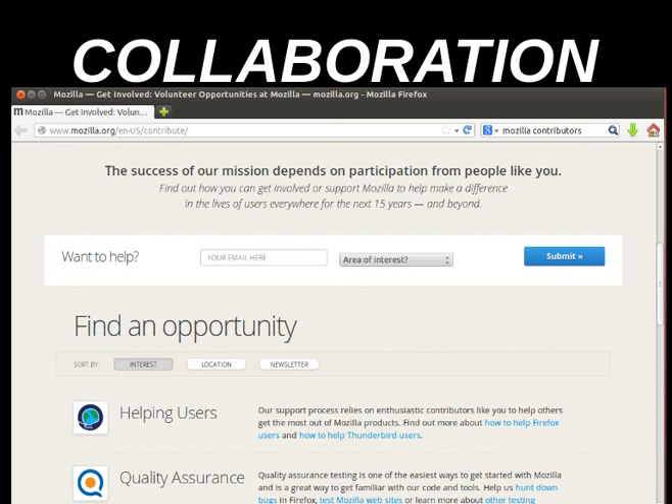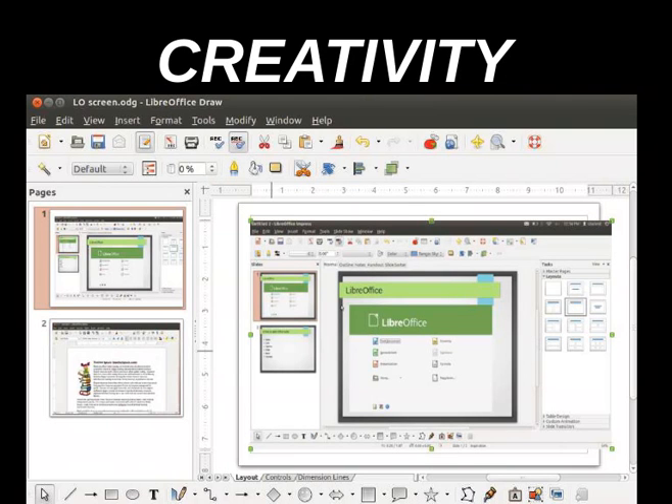So is collaboration. Everyone who uses open source software is asked to collaborate and contribute — whether you're programming, creating tutorials, offering help, or just testing things out. People are supposed to be active participants. And it's a creative use of software. Even using basic productivity software, you have to use it in different ways; you can't just rely on some key combination you've memorized.